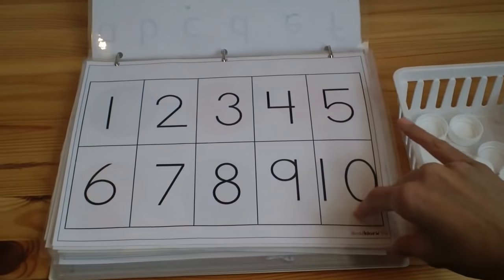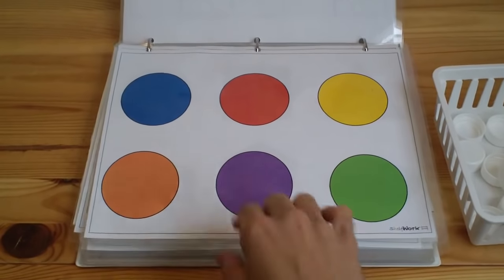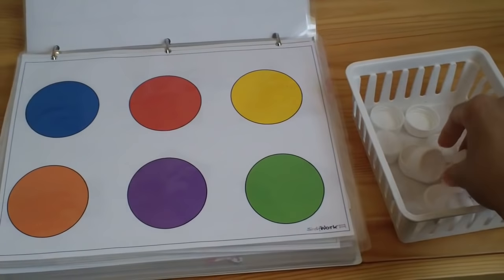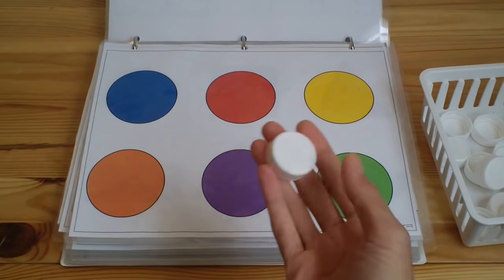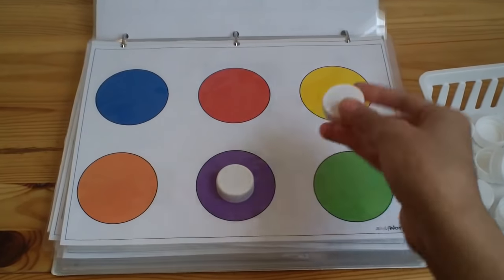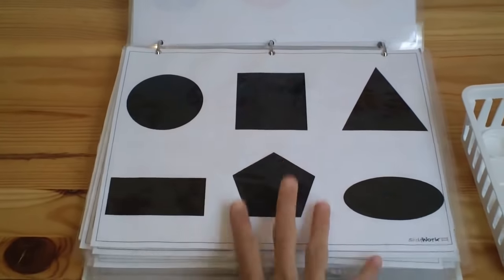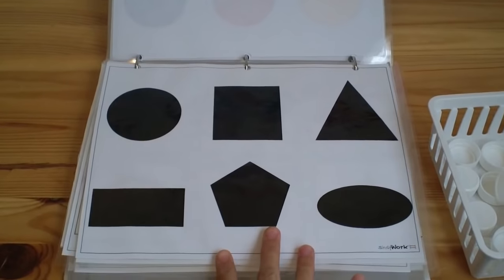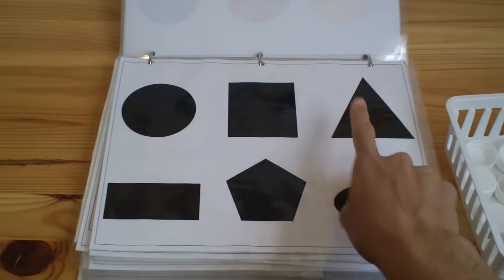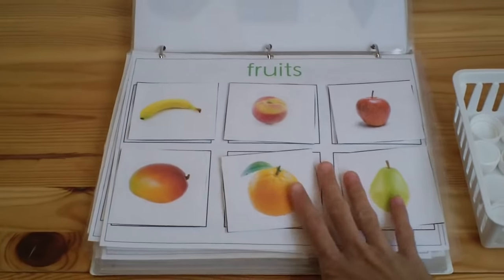We have a colors mat — blue, red, yellow, orange, purple, green — and I'll ask 'can you find purple?' or 'can you find yellow?' using the bottle caps. Then we have shapes, and these are in high-contrast black and white: circle, square, triangle, rectangle, pentagon, oval — and we use the blue bottle caps again.